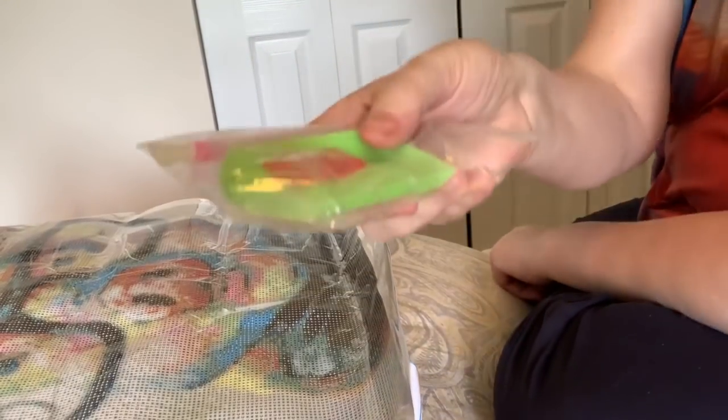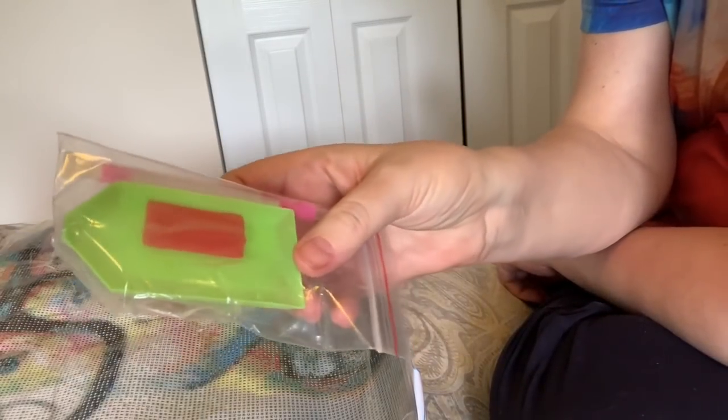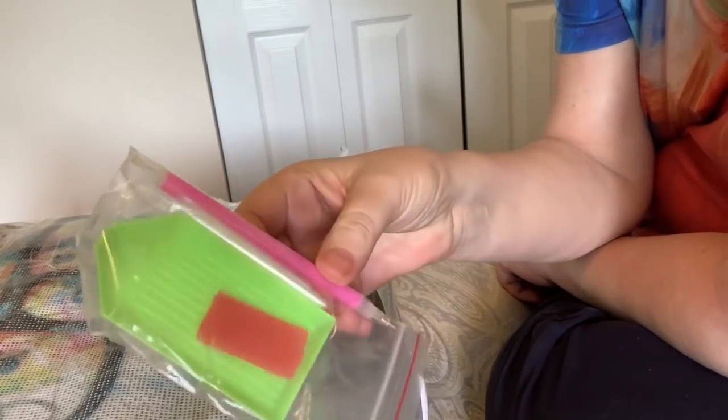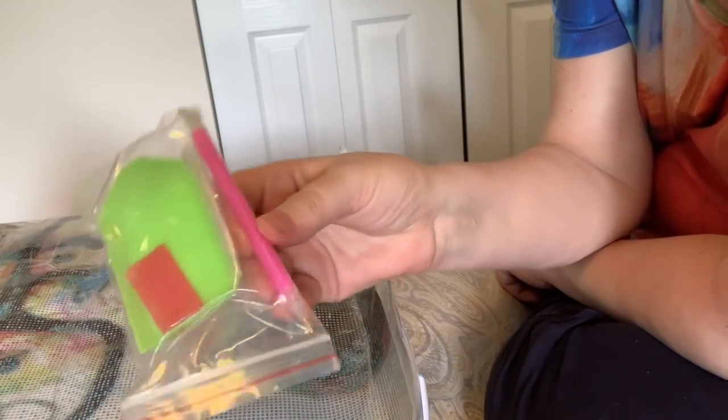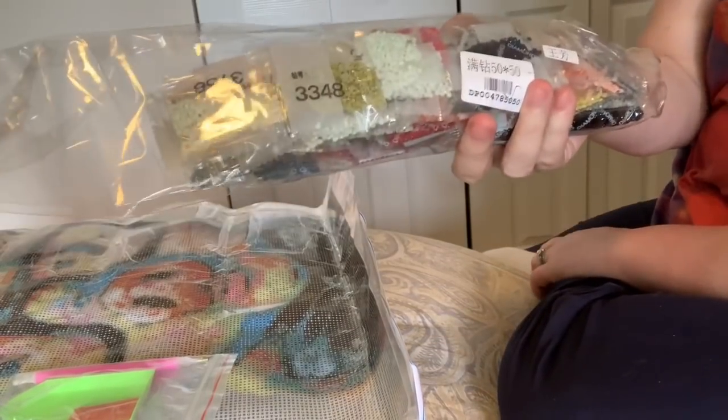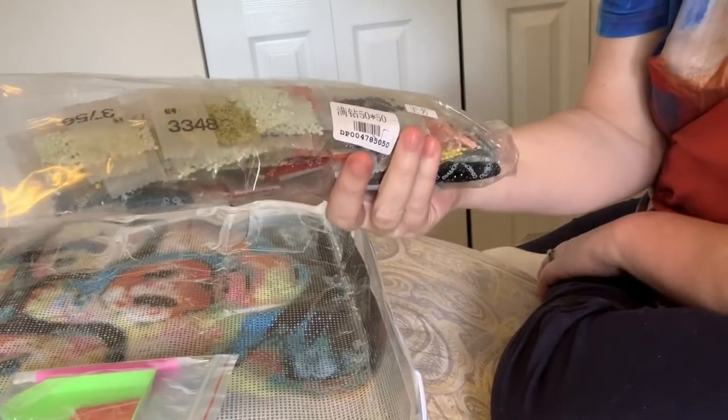Here's the toolkit. It came with a standard green boat and some pink wax, some bags, and a pen with a single placer and a three placer. And here are all the drills. There's no inventory sheet, but I will do the inventory on it.